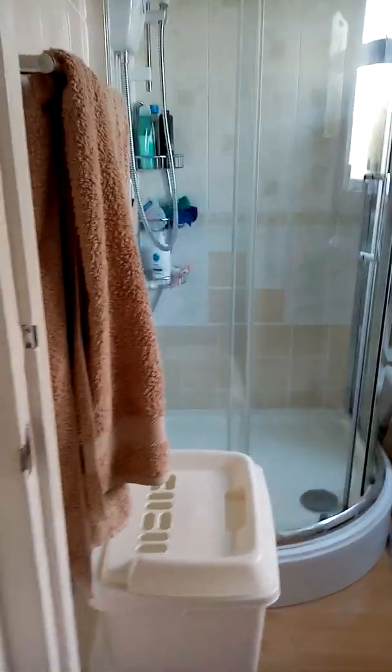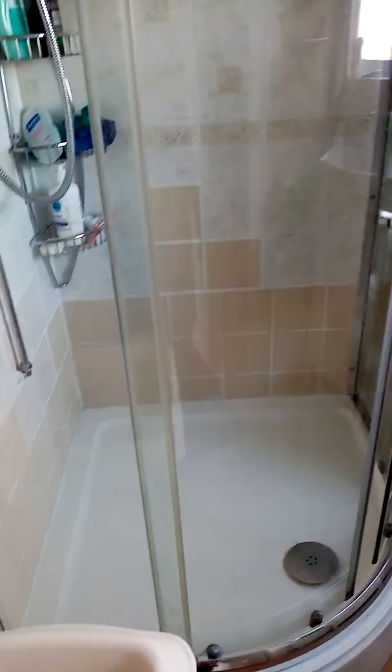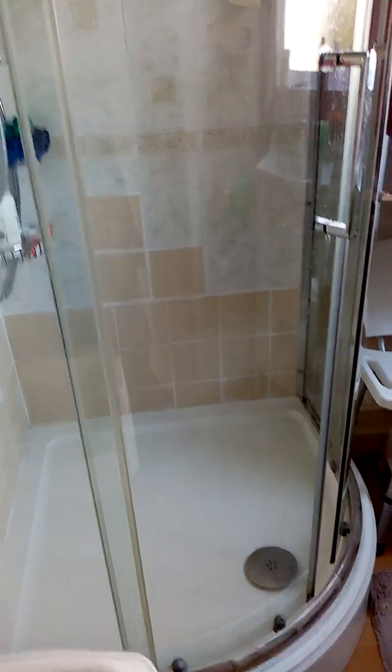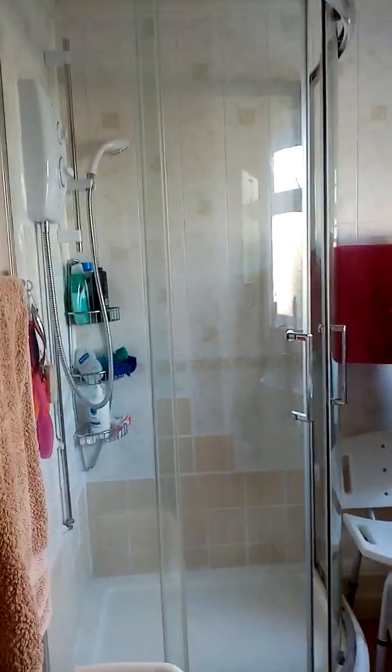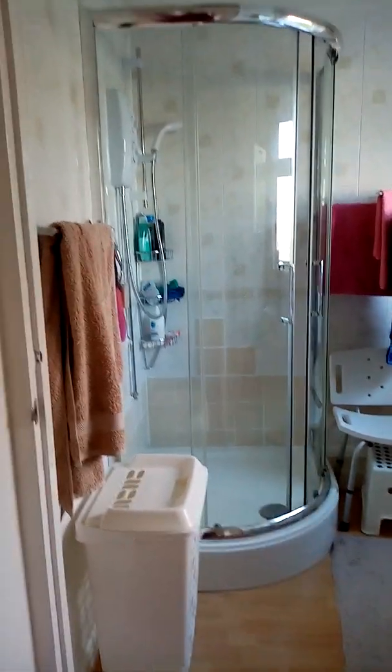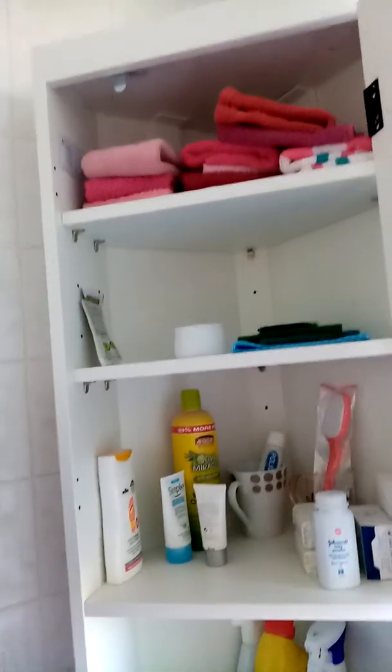That switch is for the hot water. This is the bathroom shower — we used to have a bathtub but we removed it and put the shower in instead. My husband fitted the tiles and you can see some patches on the wall still. We also bought some cupboards from IKEA to put all the bathroom stuff in.